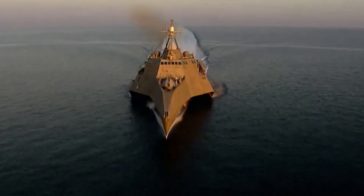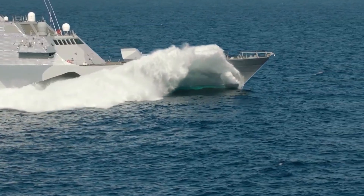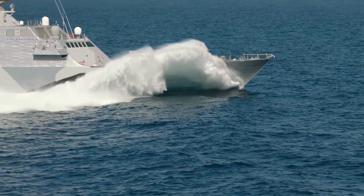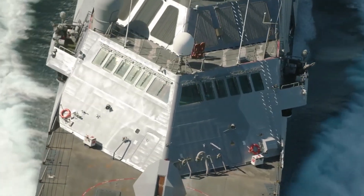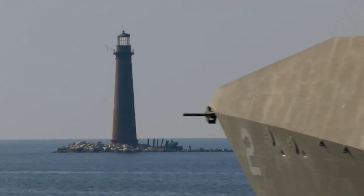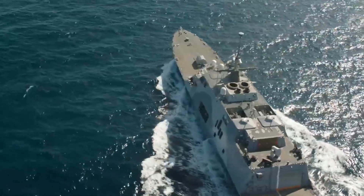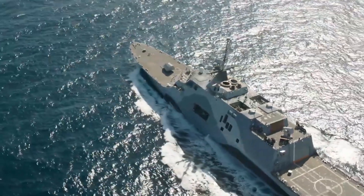Hello everyone, you are watching the channel Incredible Facts. The Littoral Combat Ship Class represents one of the biggest design innovation steps within the context of the U.S. Navy's surface combatant fleet, fashioned in response to multi-dimensional challenges of modern naval warfare, especially from the littorals, or coastal areas.